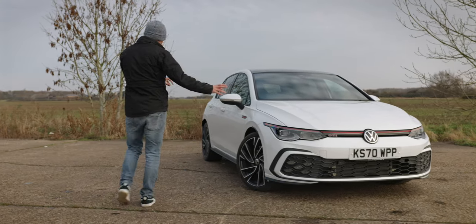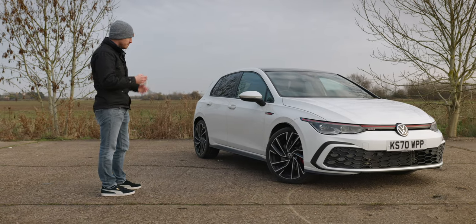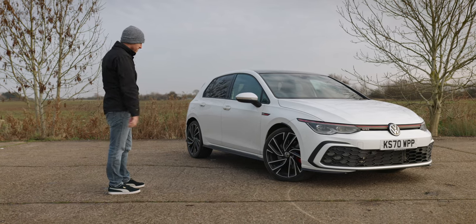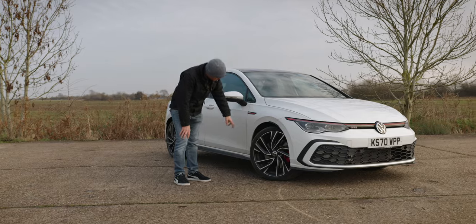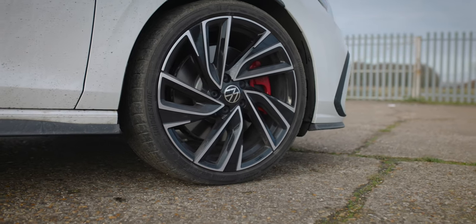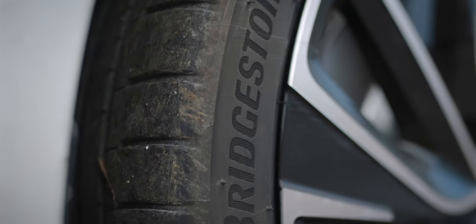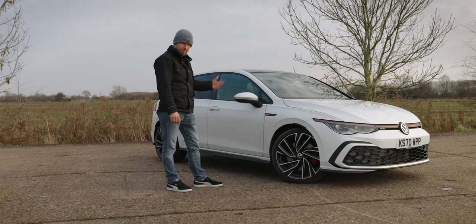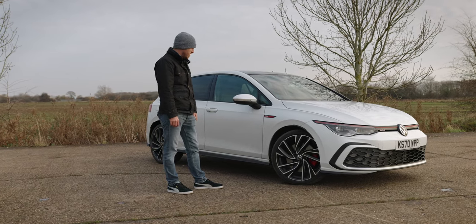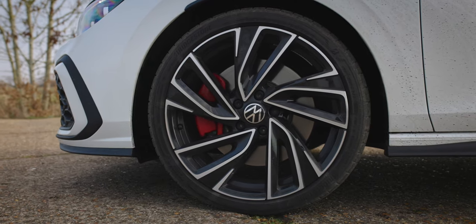Moving around to the side of the car, the side profile is very similar — I think it's based on the same chassis as the previous 7.5. These do come with 18-inch wheels as standard, but this one has been upgraded. We've got 19-inch wheels here with a diamond-cut face and Bridgestone Potenza tyres. I don't know why Volkswagen don't put Michelins on — I always find the Michelin Pilot Sport 4S to be a better tyre, especially with this much power going through the front.